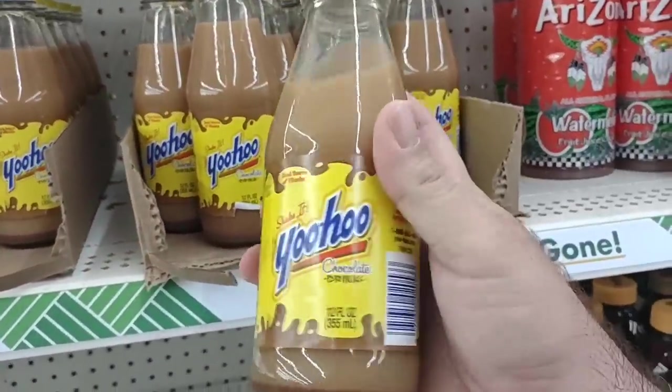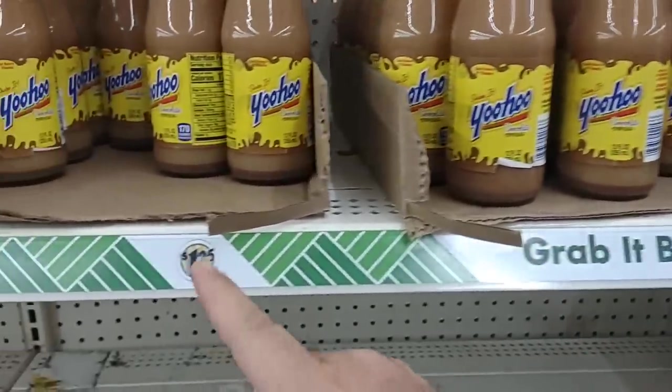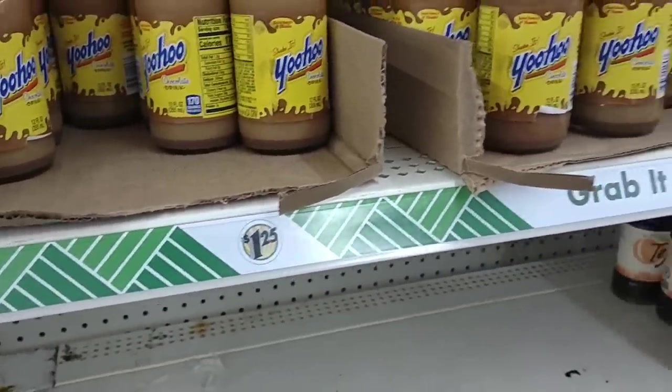One other thing that is low is this Yoohoo. These have shrunk down to 12 ounces. These used to be 16 ounces — and it was 16 ounces for a dollar. Now it's 12 ounces for $1.25.